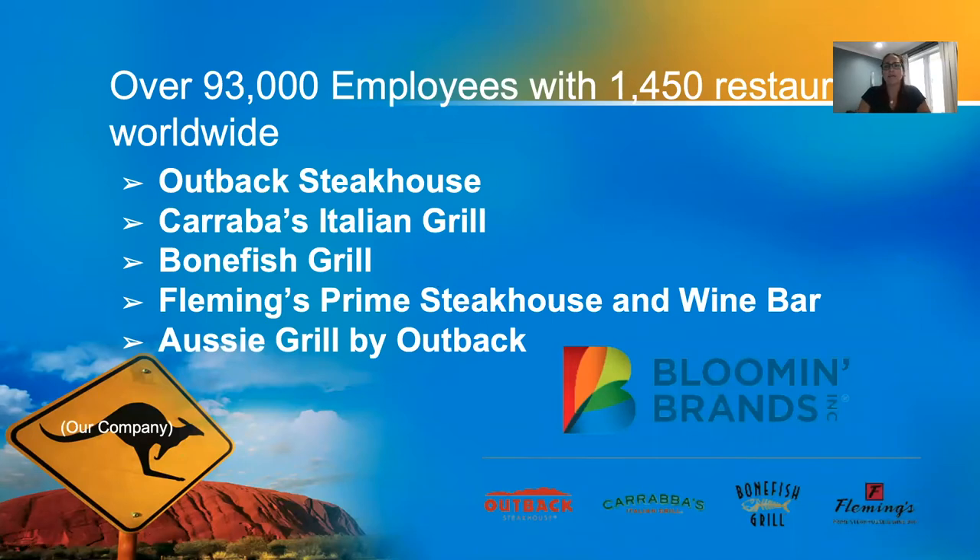With Outback Steakhouse, they added Carrabba's Italian Grill, Bonefish Grill, Fleming's Prime Steakhouse and Wine Bar, and Aussie Grill by Outback under Bloomin' Brands. It is now one of the world's largest dining companies with over 93,000 team members and 1,450 restaurants worldwide.